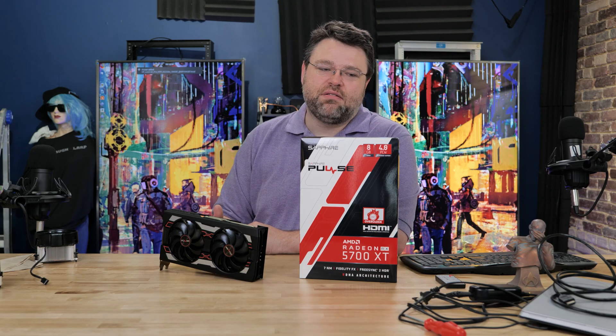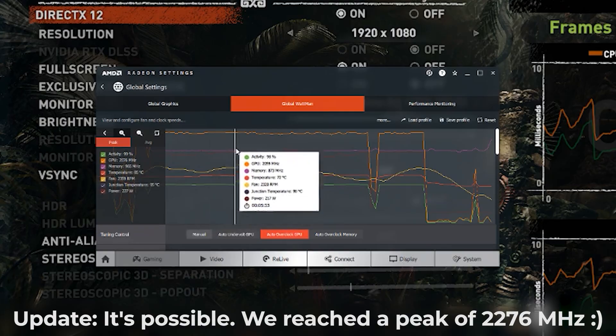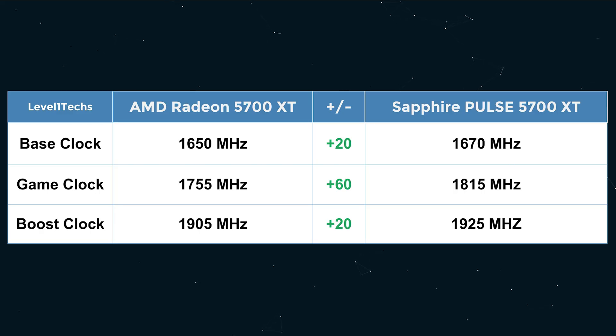The Sapphire Pulse 5700 XT improves the clock situation a fair bit at the top end. The boost clock is only improved by 20 megahertz — you move from 1905 to 1925. I don't think breaking the magical 2 gigahertz barrier on a Pulse card is reasonable. But the game clock is quite a bit higher — on the Sapphire Pulse 5700 XT you can expect about 1815, up from 1755. That's a pretty good uplift.